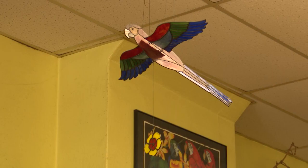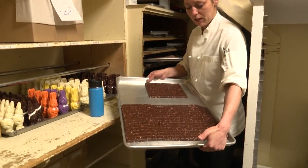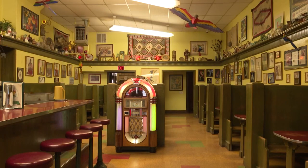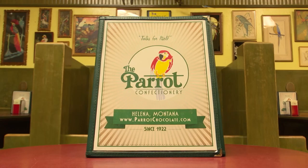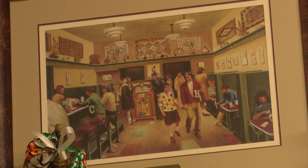Through it all, the Parrot has remained just about the same as it was when they first moved into their current address. Most of the candy is made by hand and the interior hasn't had much of any kind of modern redecoration. You can take a seat behind a booth, bite into your favorite candy, and know that everything would have been just about the same as when your grandparents were children.